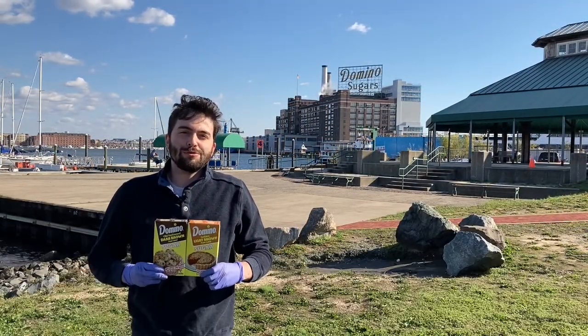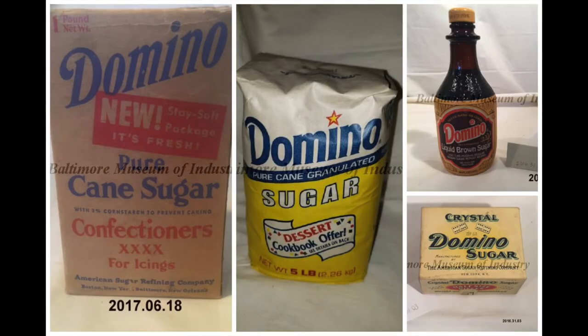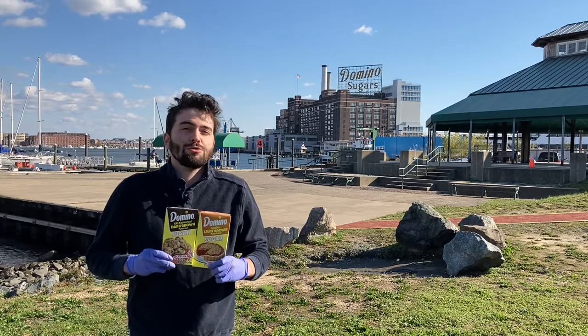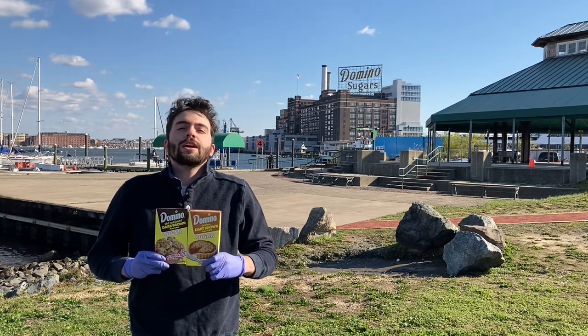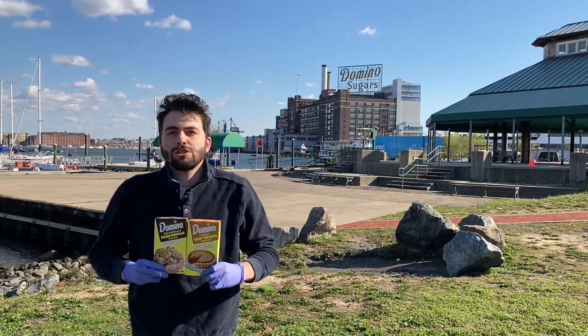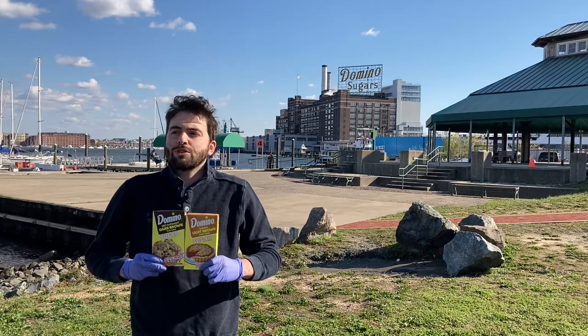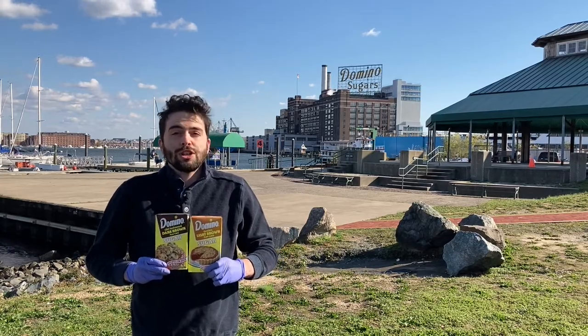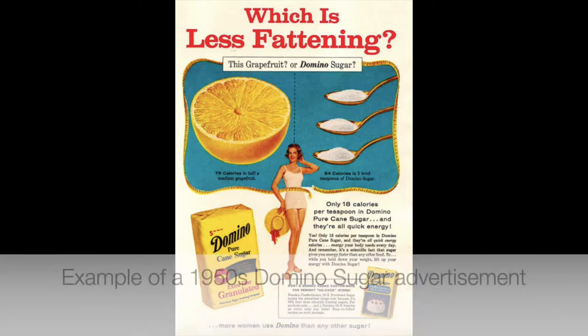Thank you Johns, and thank you again PNC for your generous sponsorship of this video series. We have a lot of Domino products in the collection — bags, boxes, and bottles of sugar products; cane, confectioners, and granulated sugar; tins for storage and crates for shipping; cookie cutters and glass jars. One glass jar is shaped like a bear and has cinnamon and sugar in it. We also have syrup cans, cookie jars, one porcelain doll, recipe books, menus, and advertisements.